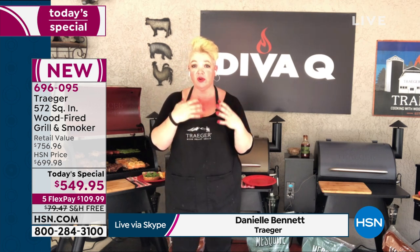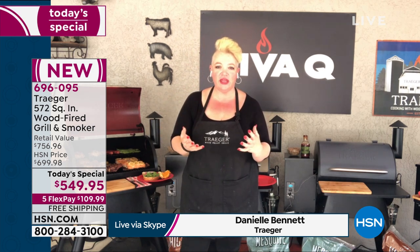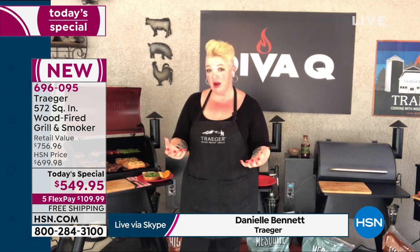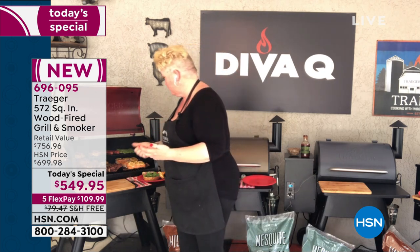At higher temperatures when grilling, the smoke isn't overpowering — it's a beautiful gentle convection style of cooking, so it's a much more moist environment. We're not drying out our chicken. One of the things on the grill right now is fish, because the Traeger is absolutely a beautiful fish cooker.